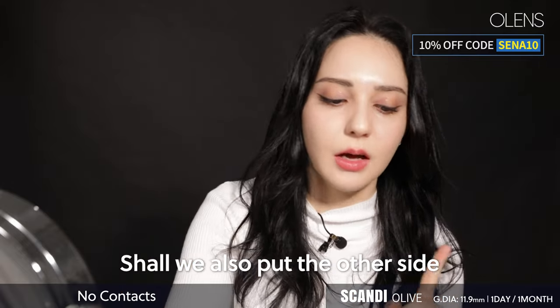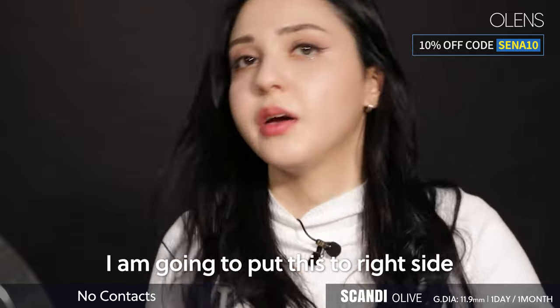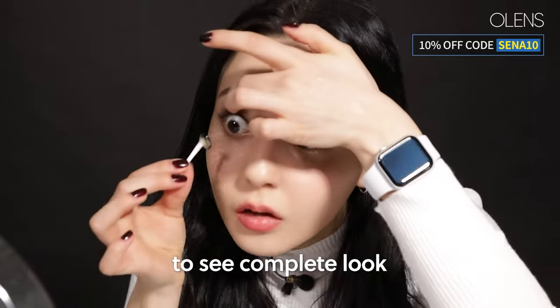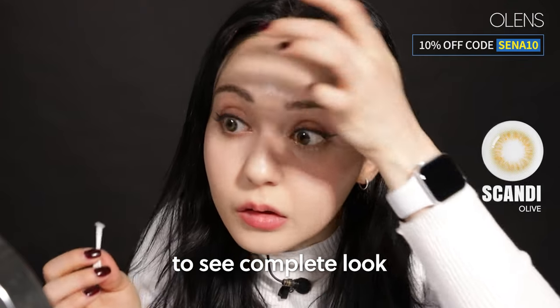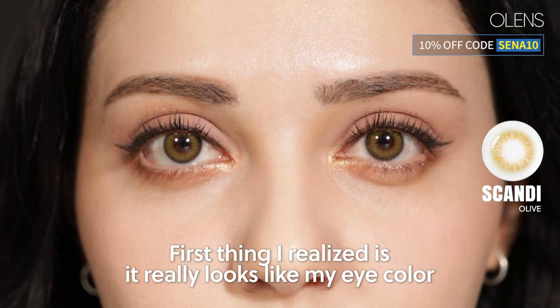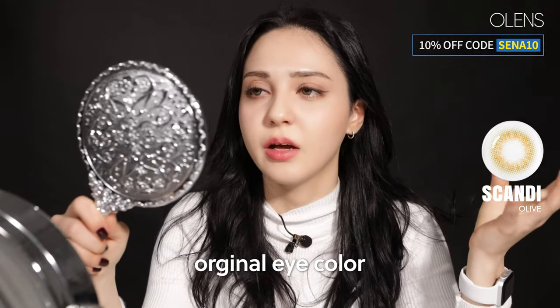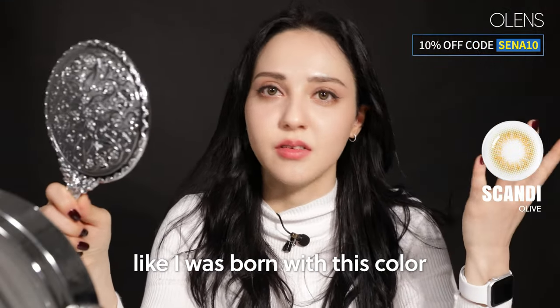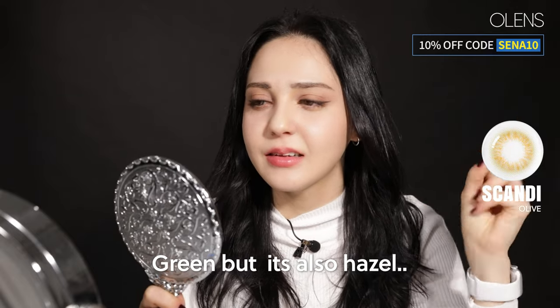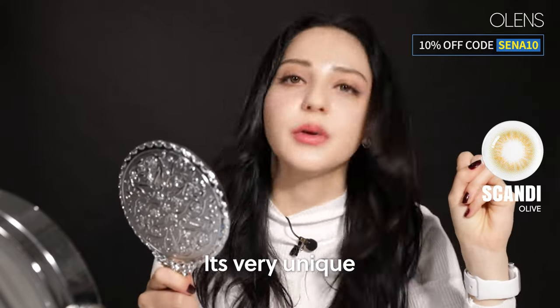Shall we also put in the other side? I'm going to put this on my right eye to see the whole look. The first thing I notice is it looks really like my natural eye color — I feel like I was born with this color. It's green but it has a kind of hazel to it, so it's very unique.